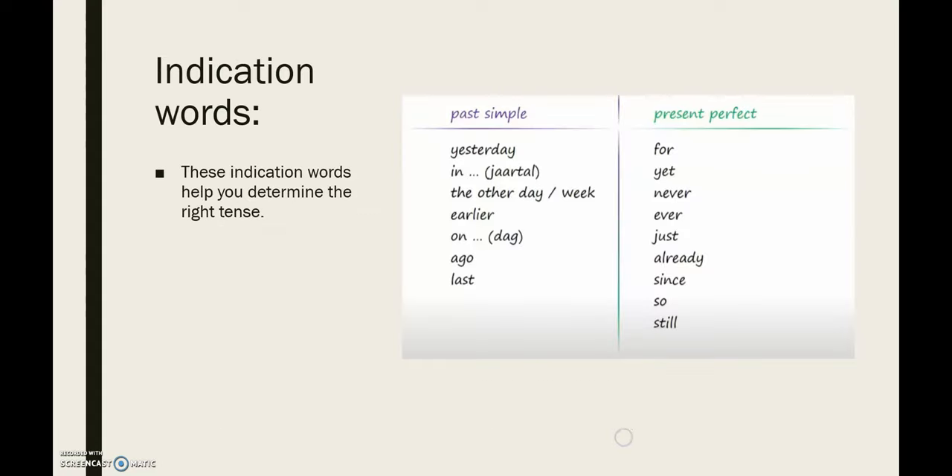You can always try to remember these words as they guide you to the correct tense.